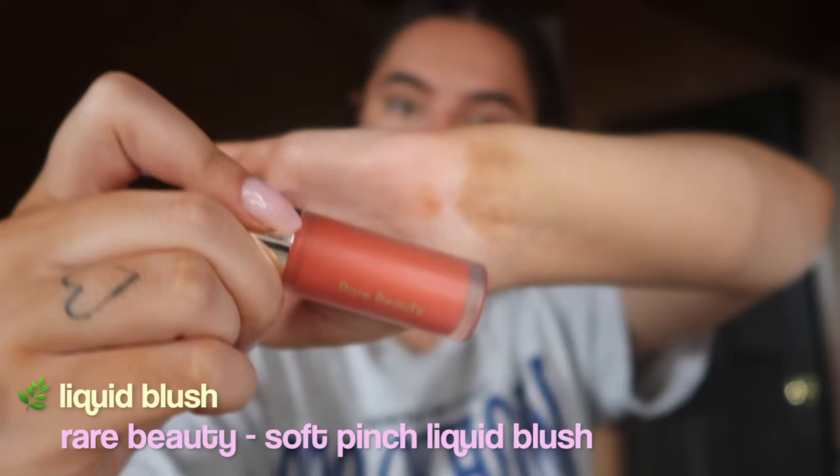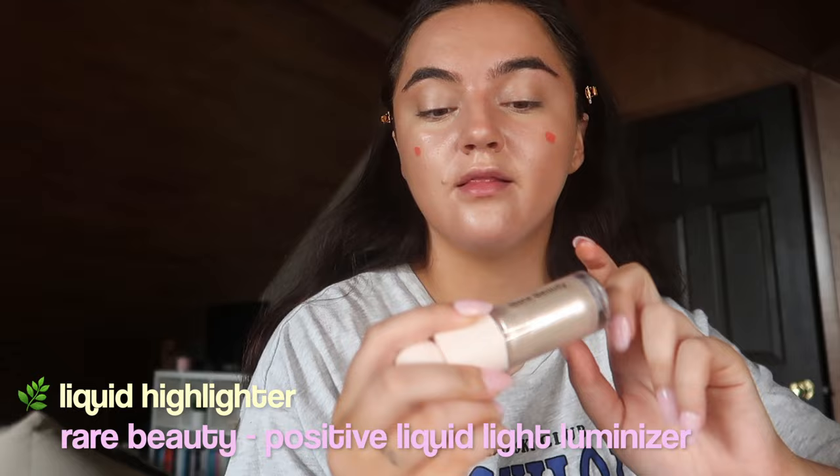Now I'm on to some cream or liquid blush — I'm going to do liquid today. I either use Rare Beauty or the Charlotte Tilbury one. I'm going to use the brighter shade which is in Joy. I'm also going to use the liquid highlight in the shade Lighten.